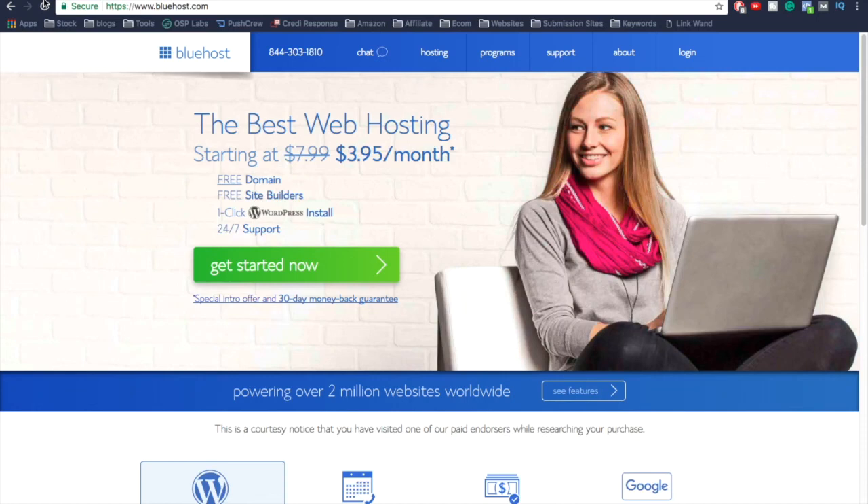Hey, what's up, John here. If you're looking to create your very own website, you're going to need to get yourself some web hosting. Web hosting is what's going to allow you to create your own website and host it on the internet. In this video, we're doing a full walkthrough on how to sign up with Bluehost, how to get the cheapest price, how to set up WordPress, and how to create your own first post, customize the themes, and do all the basic stuff.